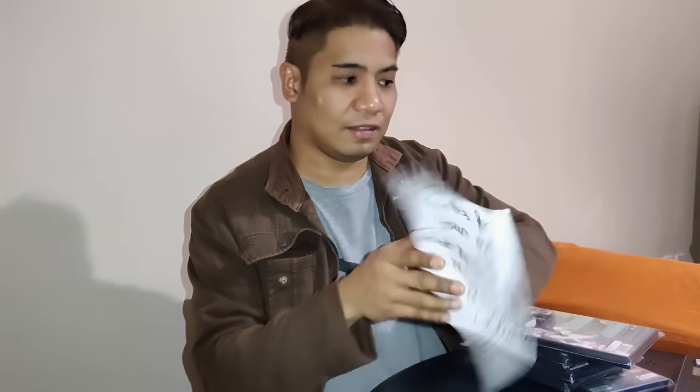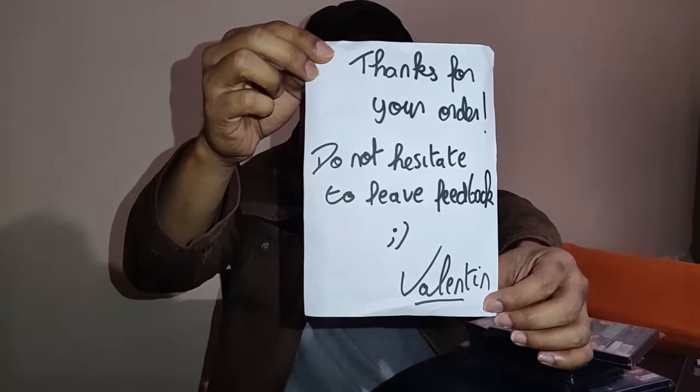There are a couple of items here — the invoice from France. Look at this note here. It says: 'Thanks for your order. Do not hesitate to make a feedback.' With a smiley face. Valentine. Well, Mr. Valentine, from the love of my heart, I sincerely thank you for all of these games. I'll be sure to leave a positive feedback on your eBay store later.